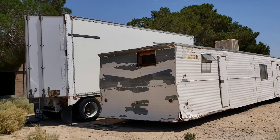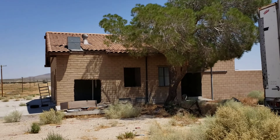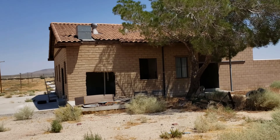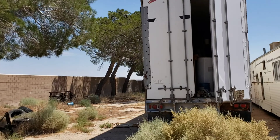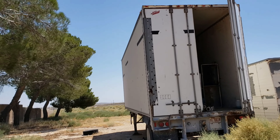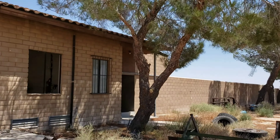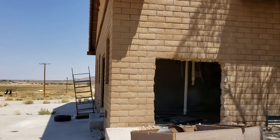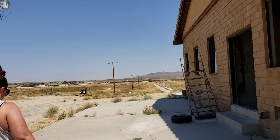Hello, anybody here? Just taking pictures. There aren't any no-trespassing signs so we're checking it out. That truck is full of stuff — looks like old stuff, like it's been here for a good 10 to 15 years.